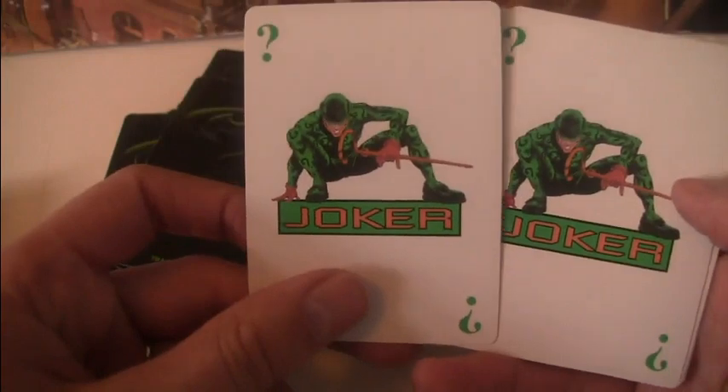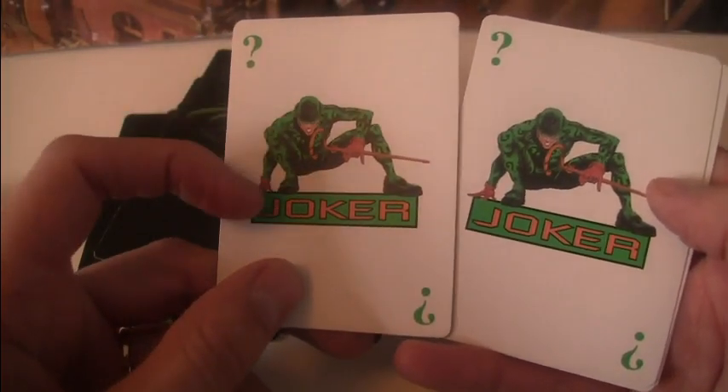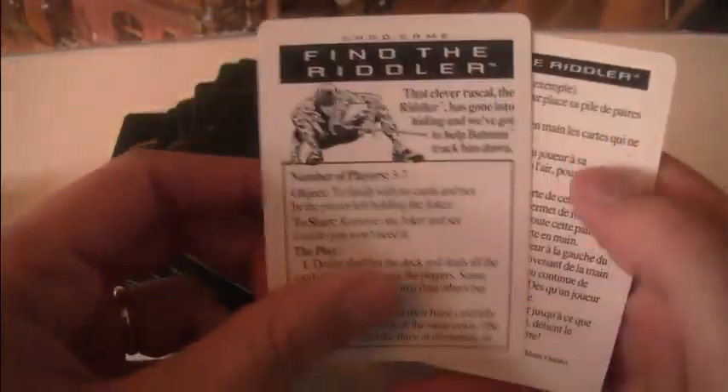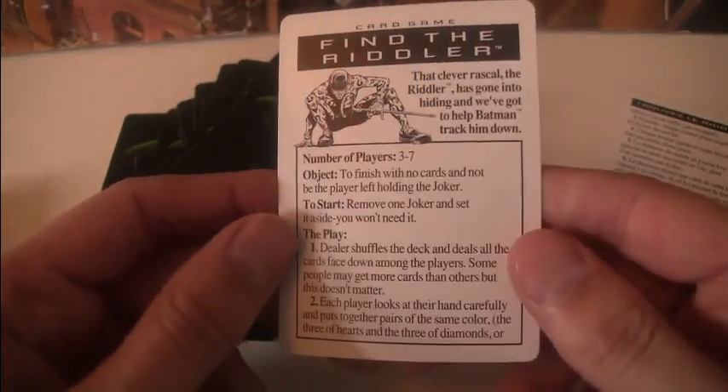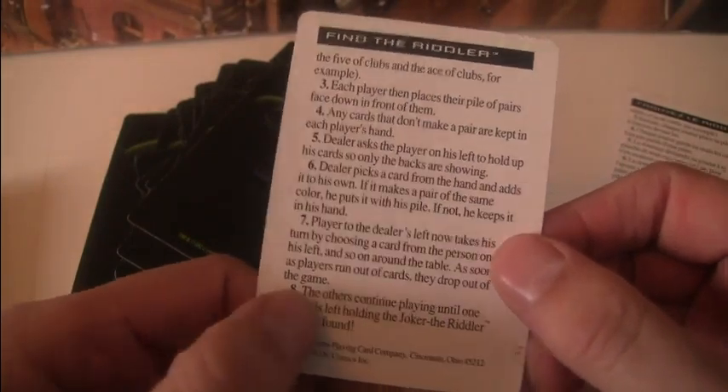And then this is hilarious — you get two Joker cards, but obviously they haven't put the Joker, that would be confusing. So they put the Riddler, but it's the Joker. There's one in French there. There's this thing which is some kind of game where you deal out all the cards and you have to figure out who's holding the Riddler, aka the Joker. Very confusing.